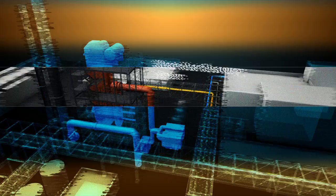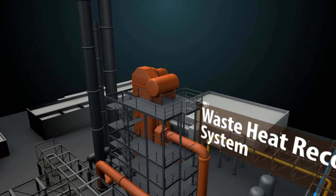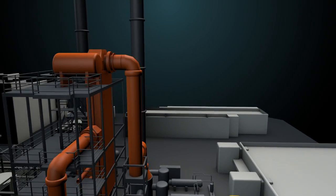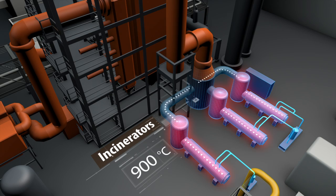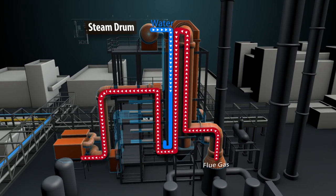In the waste heat recovery project, diesel and electricity are eliminated to generate both heat and cooling services. The journey from waste to efficient output starts in the waste heat boiler, where incinerated factory waste at about 900 degrees Celsius generates steam used as heating services.